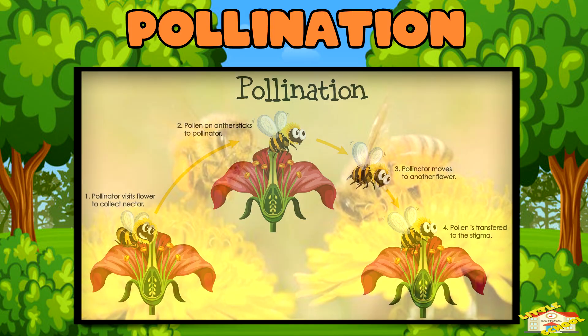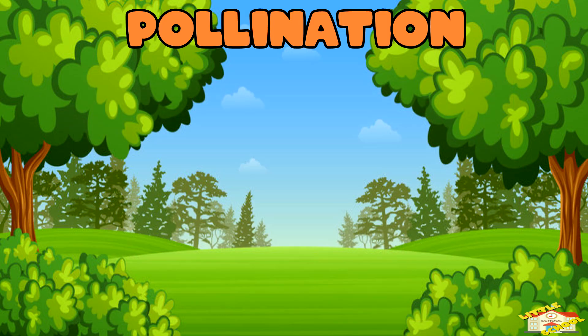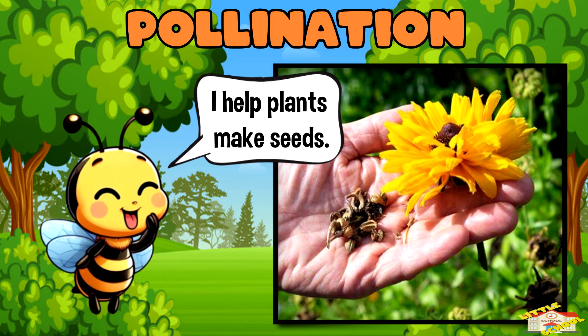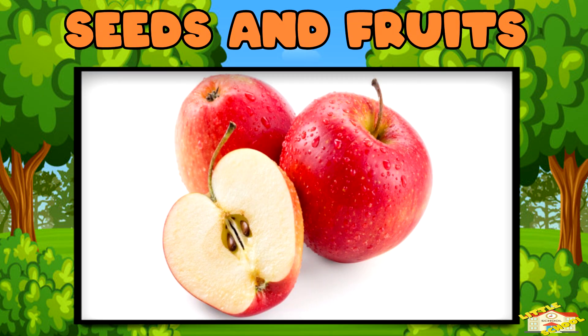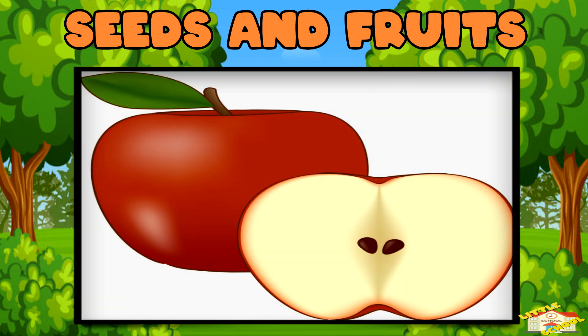Pollination! When insects like bees visit a flower to get nectar, they accidentally pick up pollen and carry it to another flower. This helps the plant make seeds.